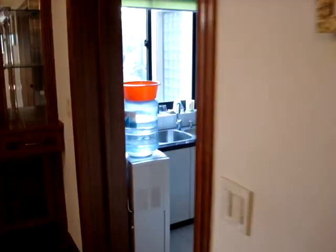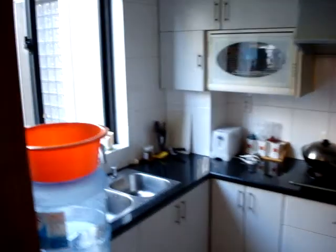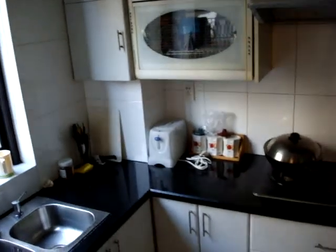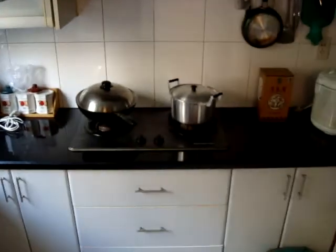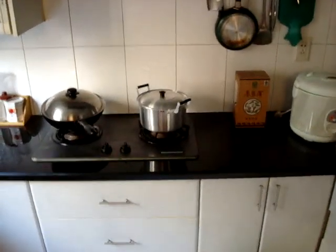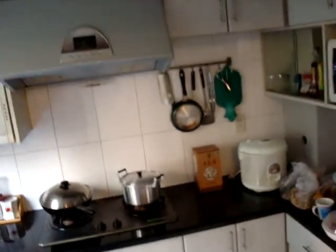Now we'll go into the kitchen. Turner's stove, hood range, fan, microwave, refrigerator. It's large for a Chinese kitchen. Liquor cabinet. Look at these beautiful French doors. Very nice.